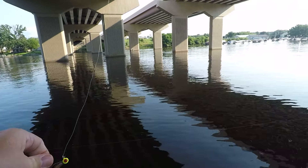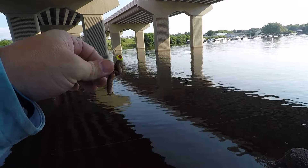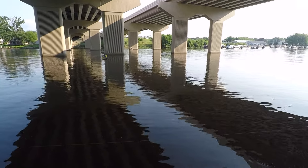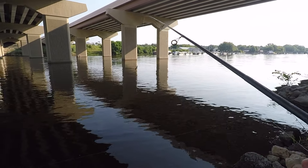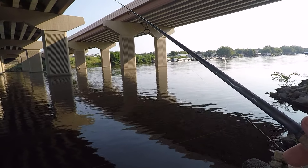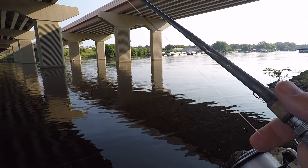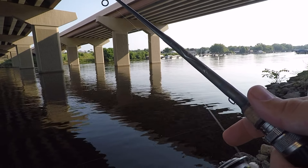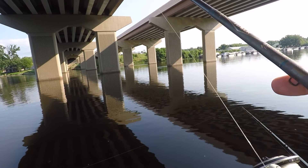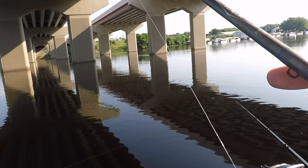You know I'm getting desperate when I start putting a nightcrawler on a jig head and tossing it around, because usually I can find something with this. If I can't find something with this, then there's just no fish around right now. See if it's heavy enough to hit bottom here and hop it back.